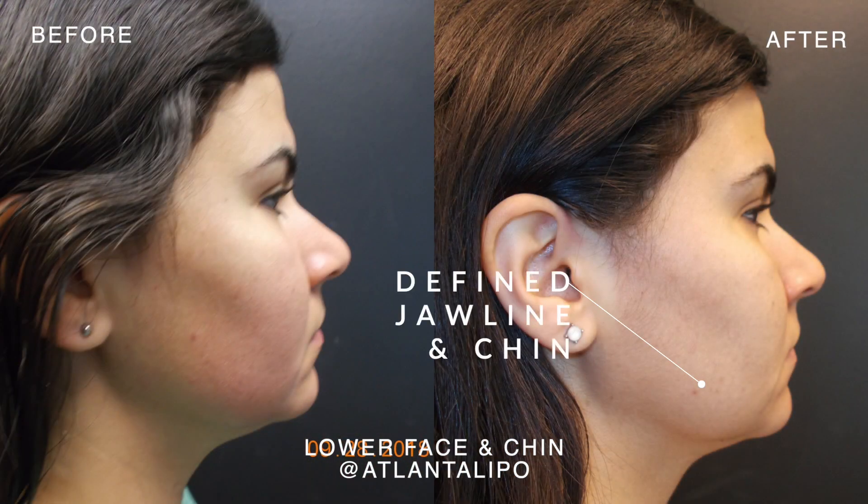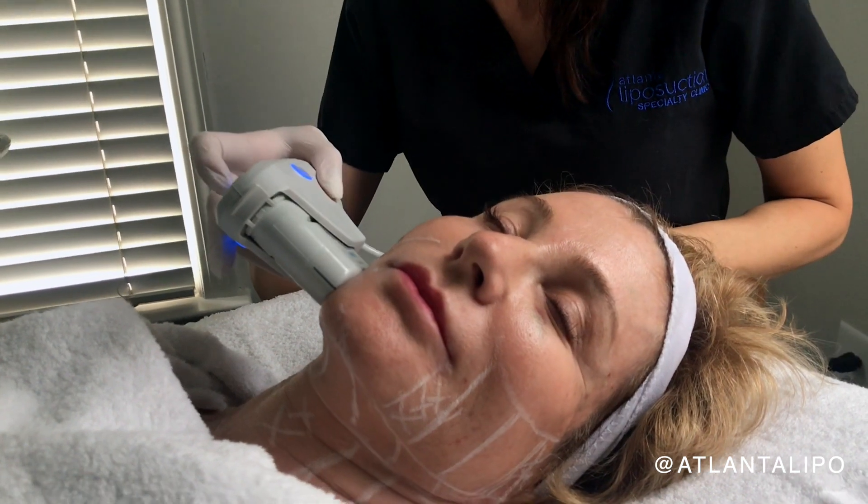Everybody's going to be a little different, so I customize the treatment according to their needs and the layers of their particular skin.